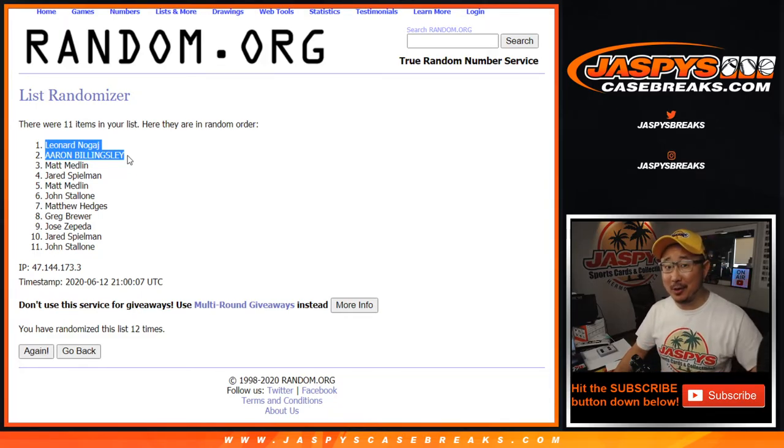NT Basketball, brand new release — could go there or wherever you want on jaspescasebreaks.com. I'm Joe. I'll see you and everyone else next time. Bye-bye.